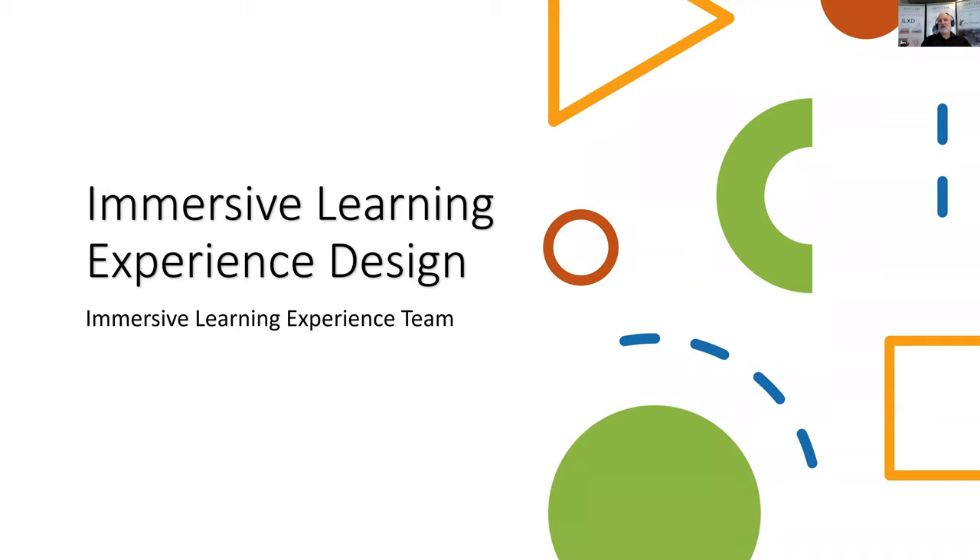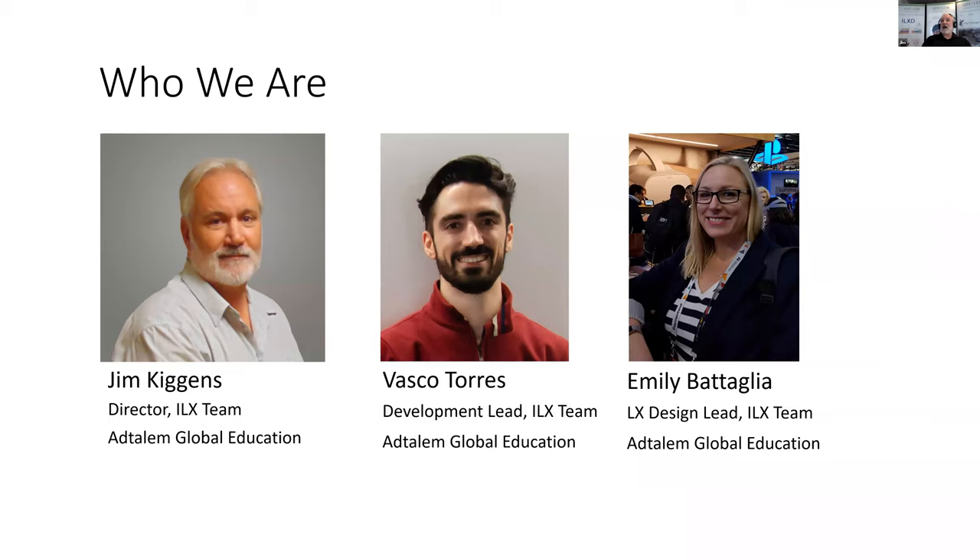Thank you, Brandon. Welcome everybody to our presentation on our immersive learning experience design model. My name is Jim Kiggins, I'm the director of the immersive learning experience team. With me today is Vashko Torres, the development lead, and Emily Battaglia, the learning experience design lead — both from the immersive learning experience team. Our team is in the Innovation Center of Excellence at Edtalem Global Education, and we produce game-based learning and simulations delivered in VR and supported by AI for use in the classroom across our eight institutions at Edtalem across the globe.